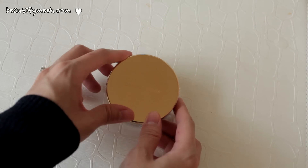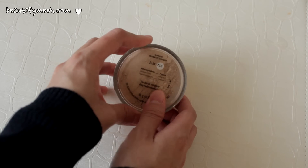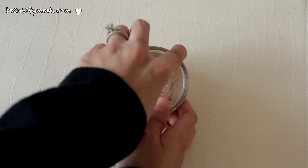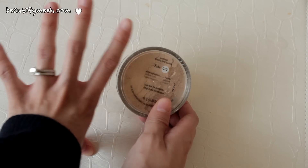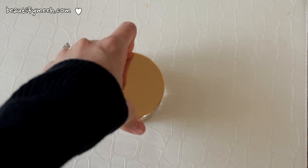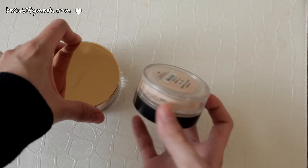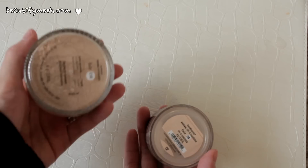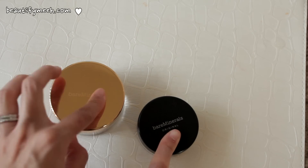Here's the first product. It's the Bare Minerals SPF 15 Original Foundation in the color Bare from Bare Essentials. For those who haven't watched my videos for a while, this product is like the only product I use on my face because it seems like the only thing that doesn't break me out. This was a limited edition that I bought from Macy's. Here is the original size — this one has 8 grams whereas this one has 16 grams, so this is exactly 2 times bigger.